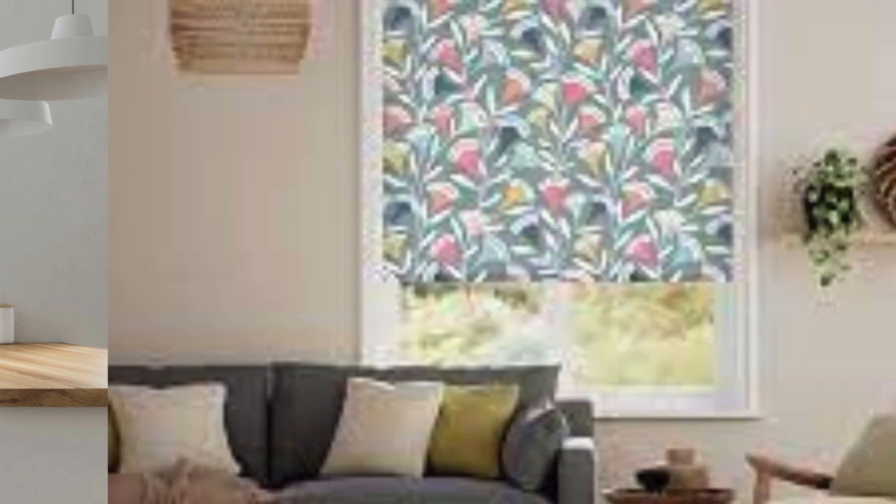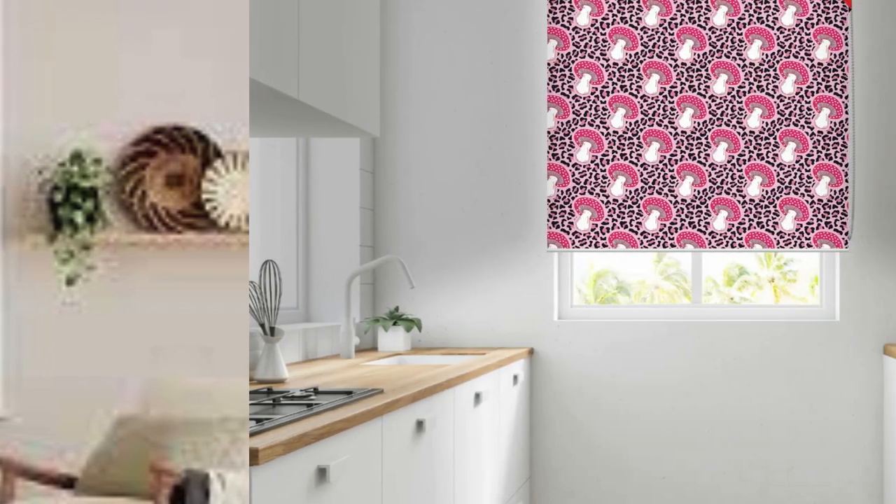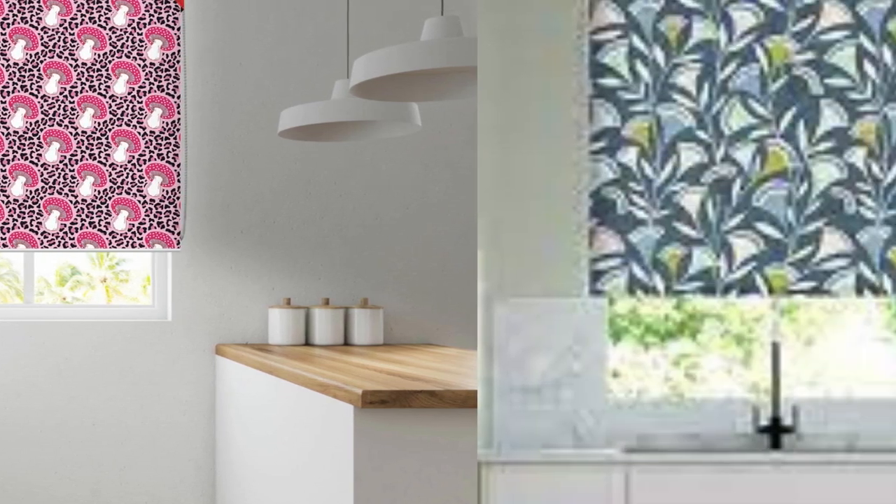Custom blinds also provide an opportunity for creative expression and personalization. From selecting unique patterns, textures, and colors to incorporating custom prints or embroidery, these window treatments become a reflection of personal style. This level of customization not only adds a distinctive touch to the interior design but also allows individuals to harmonize the blinds with existing decor elements or make a bold statement with a focal point in the room.